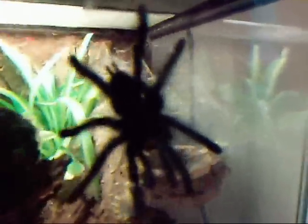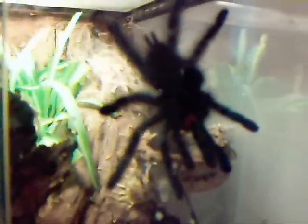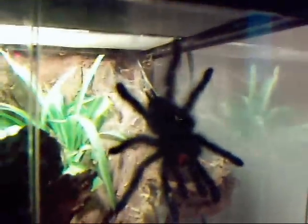Avicularia — she's molted, so she's bigger with beautiful, amazing colors. Probably my favorite spider at the minute.